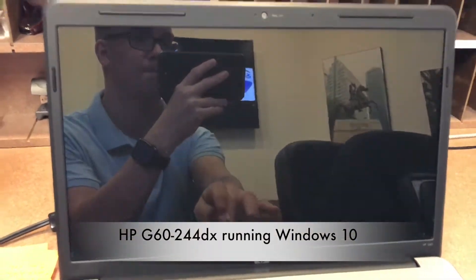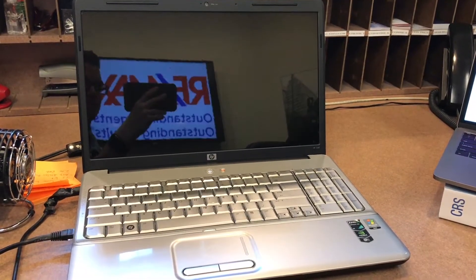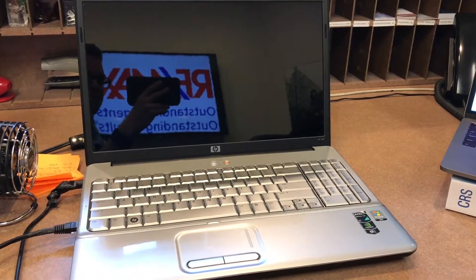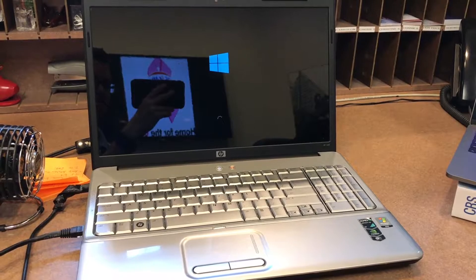Welcome back to my channel. This is a follow-up video to the previous one with this laptop, the HP G60 244 DX. It originally came with Windows Vista Home Basic and was released in 2009. I wanted to find out if this could run Windows 10 since it met the qualifications.